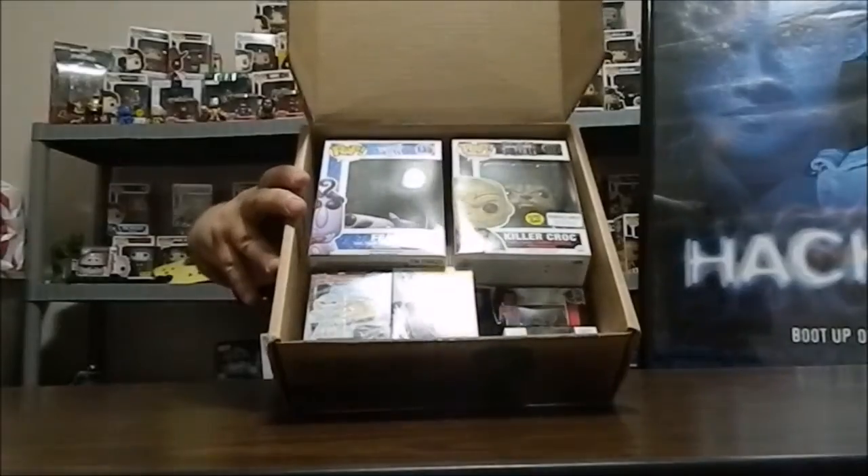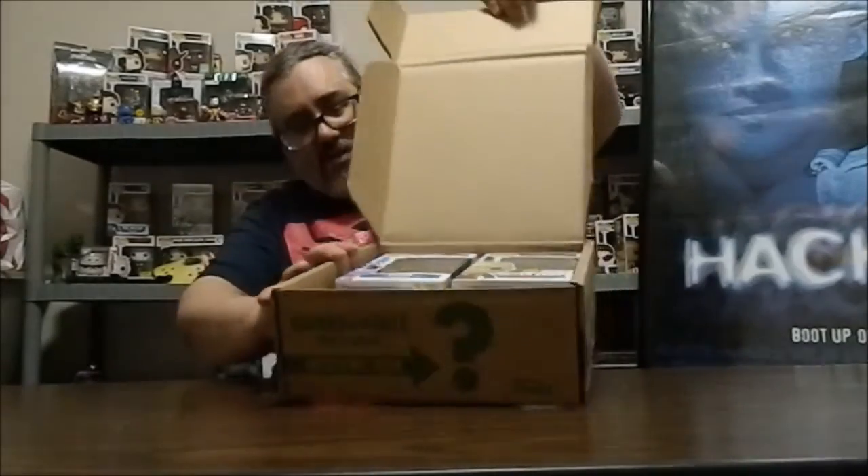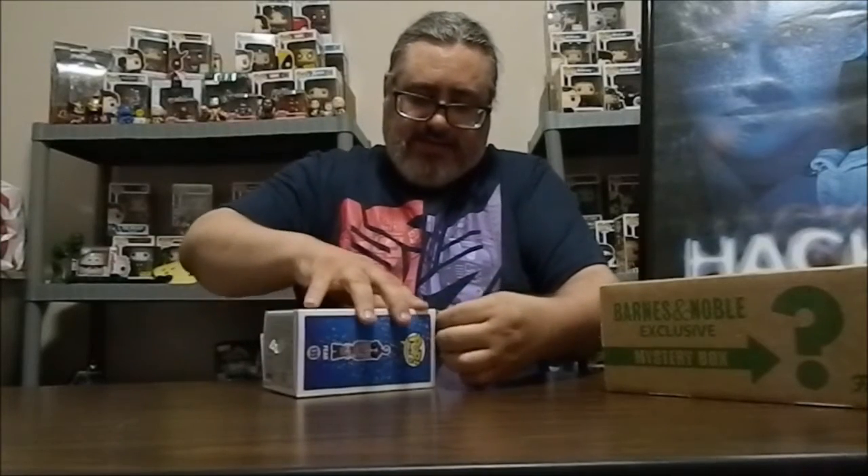Anyway, let's get to what we got in here. Once again the Barnes and Noble exclusive mystery box — we cut it open, open it up, and this is what we see inside. We have two pops. One of the guys got loose — I'm hoping we're not damaged. I don't want to open him up because he's floating around inside the box.